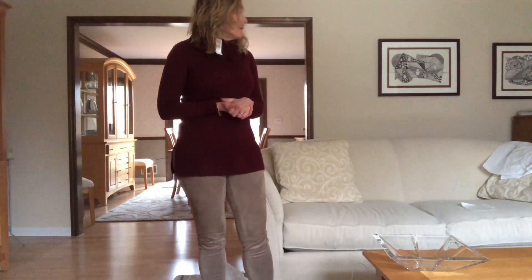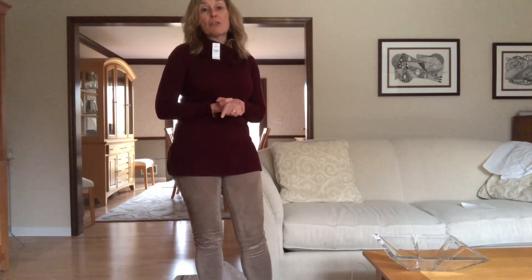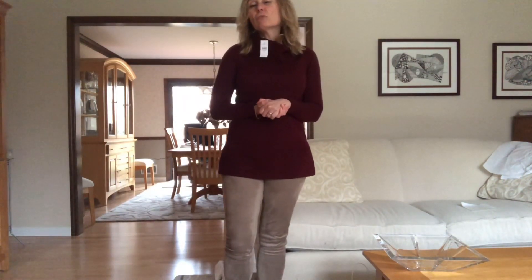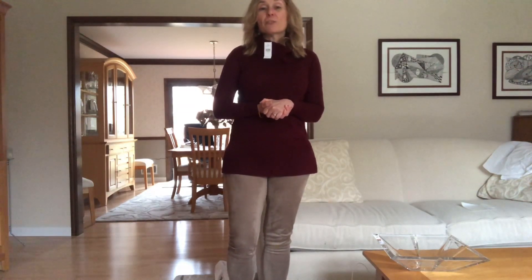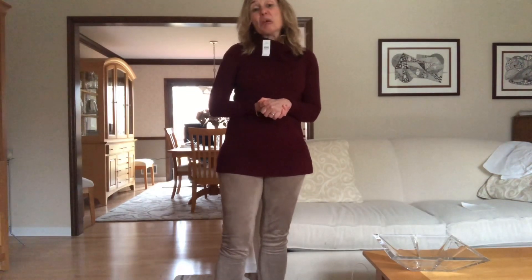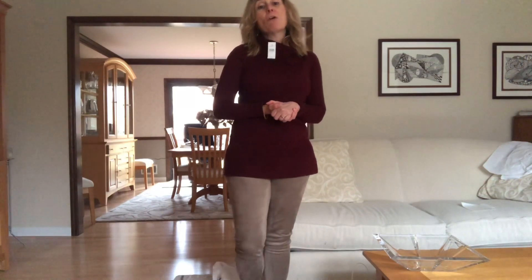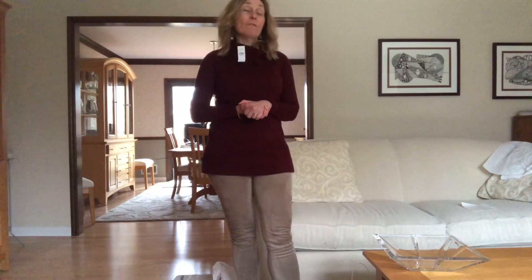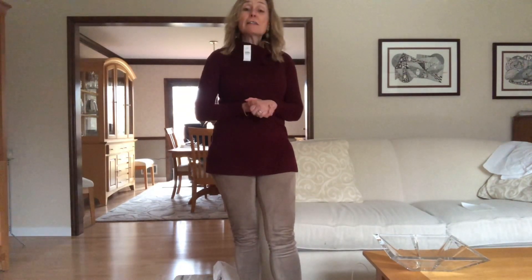So what do you think of my haul? The only things I think I'm returning are the Stitch Fix Shop Your Looks orange sweater and the gray thermal from Loft, since it doesn't quite work for the purpose I need. Thank you to returning subscribers — I really appreciate your support. If you haven't subscribed yet, it's free! Click that notification bell. I have a Stitch Fix and a Trunk Club haul coming up hopefully next week. Until next time, take care!